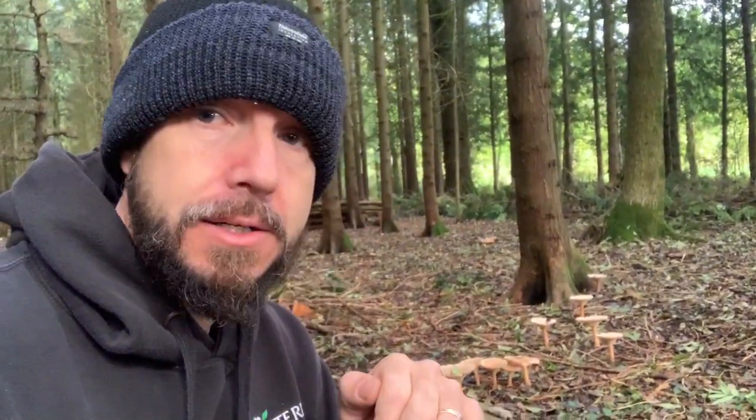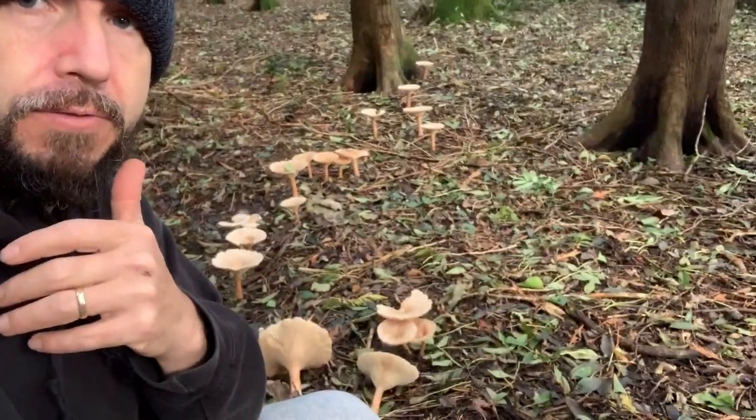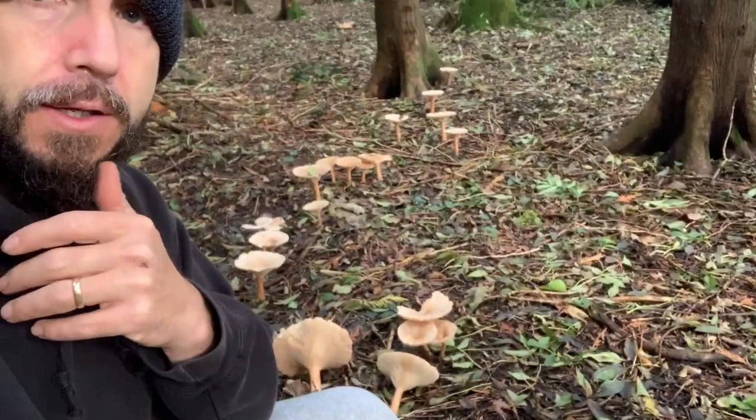Hello again, it's Carl here from selfsufficienthub.com and we're out again foraging for mushrooms. We're in a mostly coniferous woodland, although there are a few oak trees mixed in, and we have found currently my absolute favourite edible mushroom. They're not particularly rare — there's quite a few of them — but they are my favourite find, and that is the trooping funnel, or monk's head.